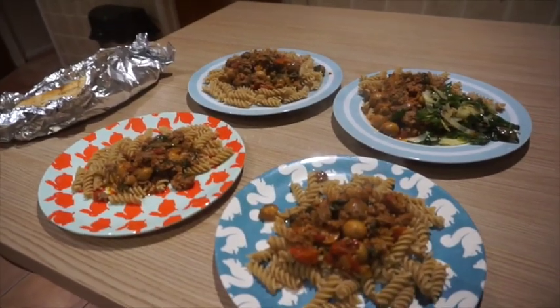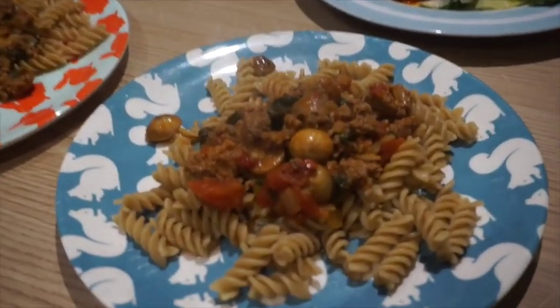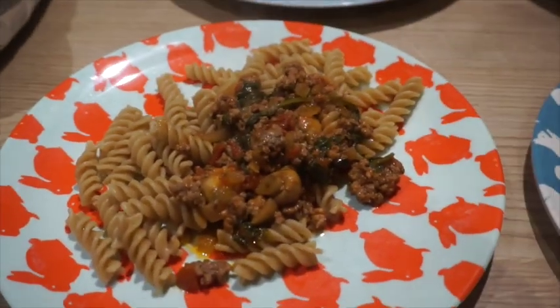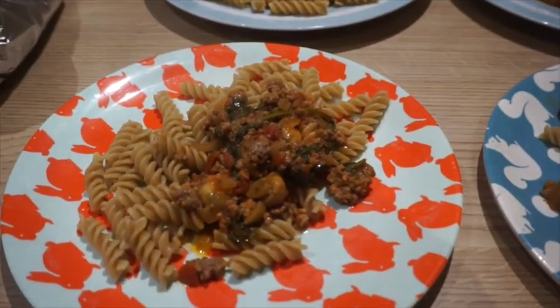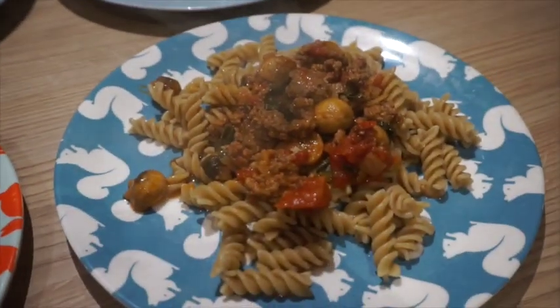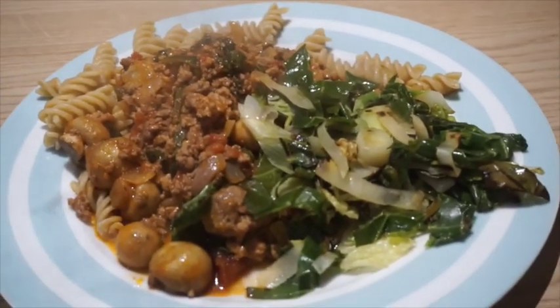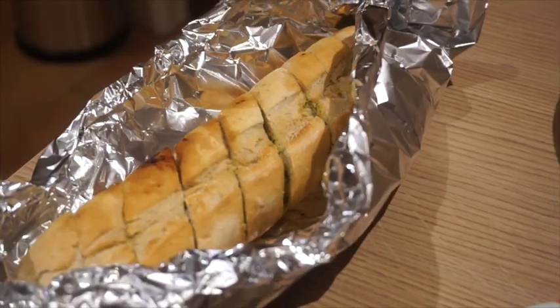Dinner tonight we are having bolognese — just homemade bolognese with wholemeal fusilli pasta. I've done buttered mushrooms, popped in whole because they're so small, and added spinach. That's Vi's, that's Alistair's, and that's mine — I've done half pasta and half spring greens and leeks on the side. That's Graham's, and we've got garlic bread on the side as well.